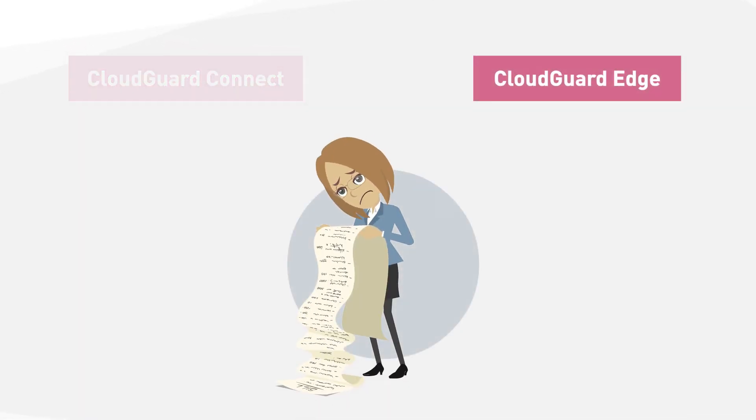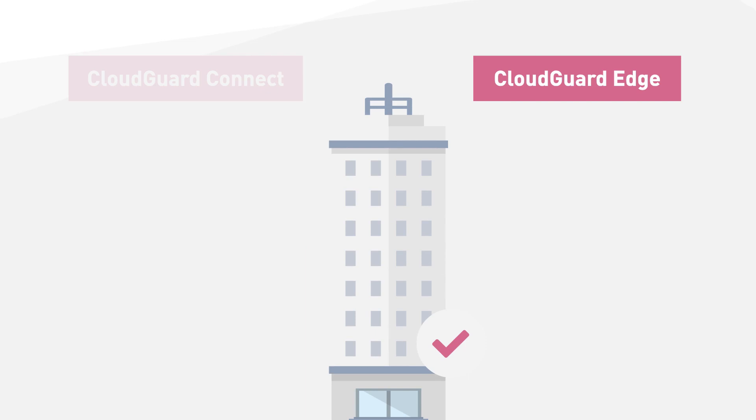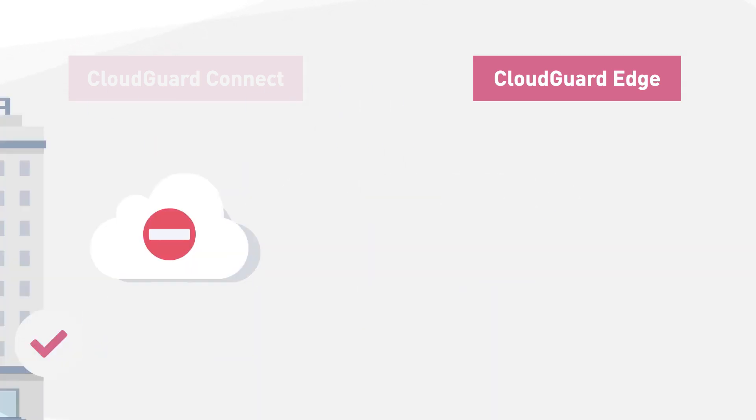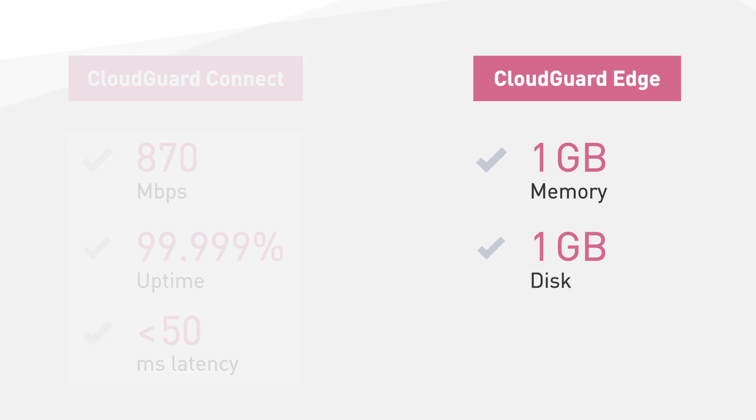CloudGuard Edge can benefit customers that have data location requirements for regulatory compliance, like financial services, or companies that prefer to manage their security on premises and not route all their network traffic through an external cloud service. CloudGuard Edge is a lightweight virtual gateway requiring only one gigabyte of memory, one gigabyte of disk, and one virtual CPU. It scans both incoming and outgoing traffic, protecting both servers and users in the branch.